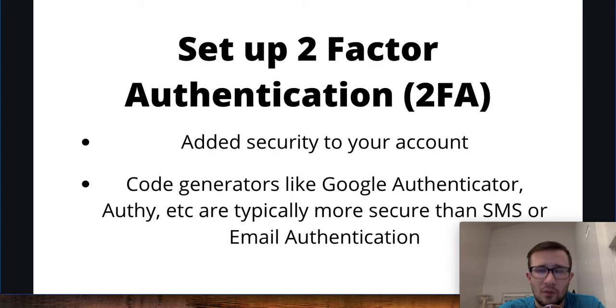Now you probably don't have this part set up — I would encourage you to set up two-factor authentication. This is going to be added security to your account. I highly encourage you to use code-generated 2FA through something like Google Authenticator, Authy, or Microsoft Authenticator — whichever one your chosen exchange works with. This is typically more secure than SMS or email authentication.